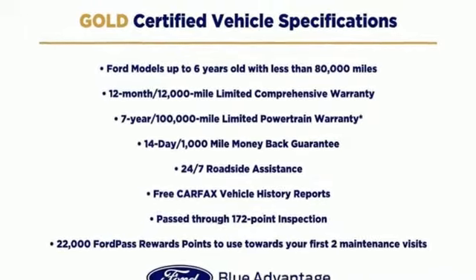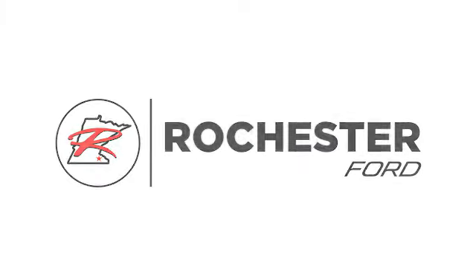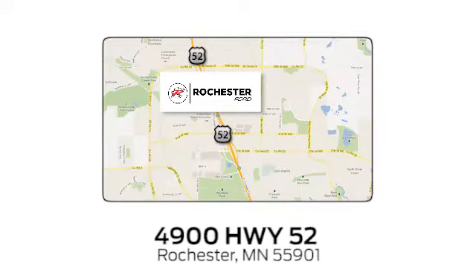See what it can do when you take it for a test drive. Experience the difference at Rochester Ford. We're conveniently located between 41st Street and 55th Street NW on Highway 52 in Rochester, Minnesota.